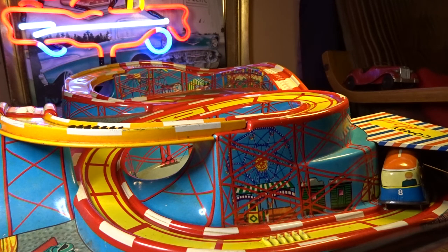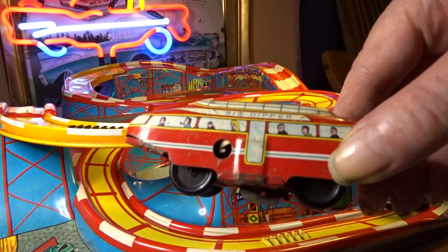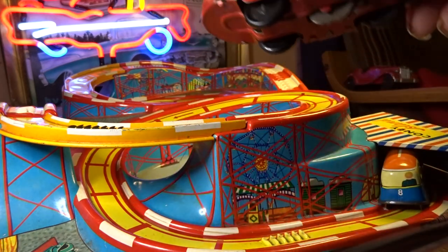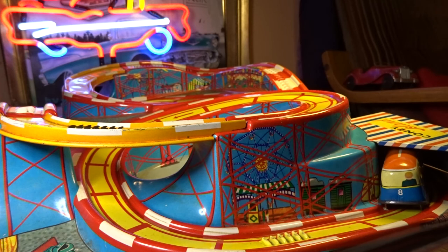There we have it — the Technofix Coney Island roller coaster. I thought that was fun, I really did. They also did a bigger version called the Big Dipper, which was a lot higher and had much deeper climbs and drops. The cars are a lot bigger as well — you can see how much bigger they are here. They won't run on this track because they're just too big, but when I get the track we'll get that going too. That's the video for today — I love that, I thought it was great. Thanks a lot for watching, bye bye!